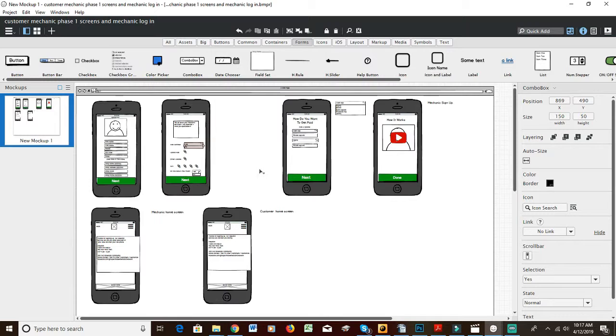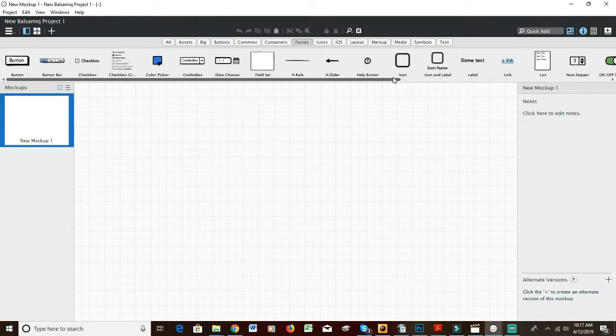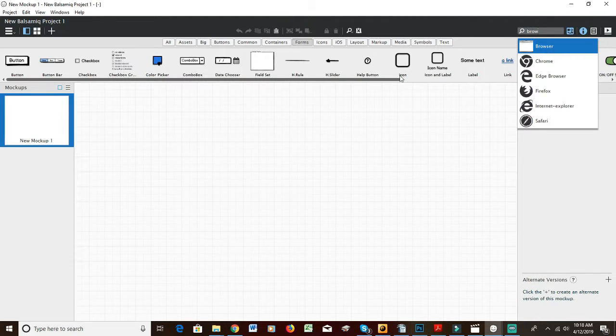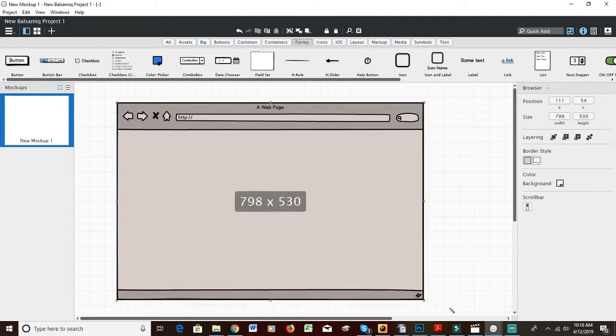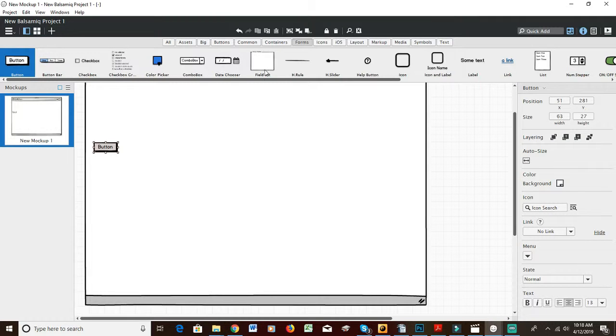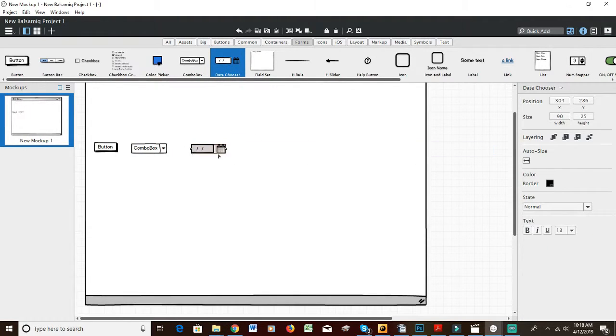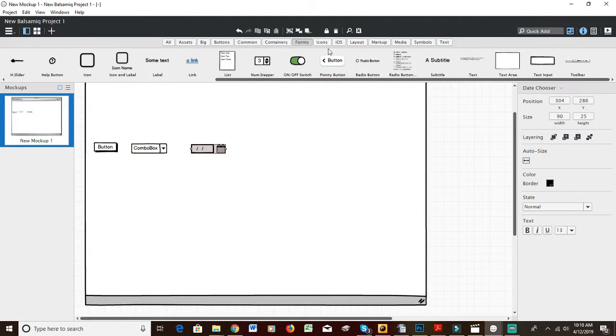The best program to use for wireframes is Balsamiq. It's amazing — you can do so much. Let's say I start a new project. You can choose browser design for a desktop version of a website, and then add buttons, change the colors and names, add dropdowns — this way your designer knows exactly what you want.